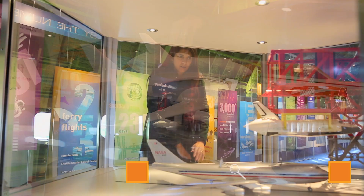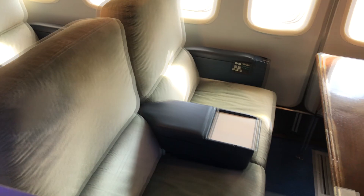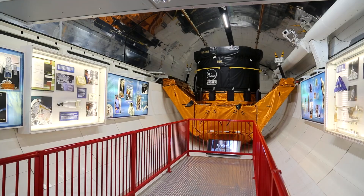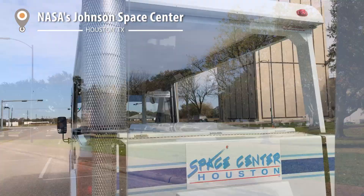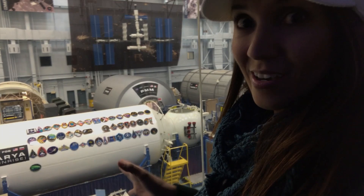The only thing they maintained from the original plane was the first-class cabin. You catch a tram from here that brings you to Johnson Space Center, right beside. This is the real thing — one of the actual NASA facilities in the U.S.